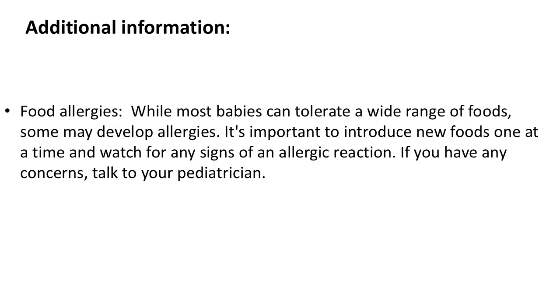Food allergies: while most babies can tolerate a wide range of foods, some may develop allergies. It's important to introduce new foods one at a time and watch for any signs of an allergic reaction. If you have any concerns, talk to your pediatrician.